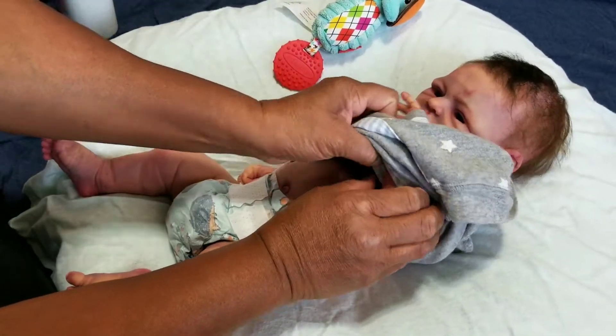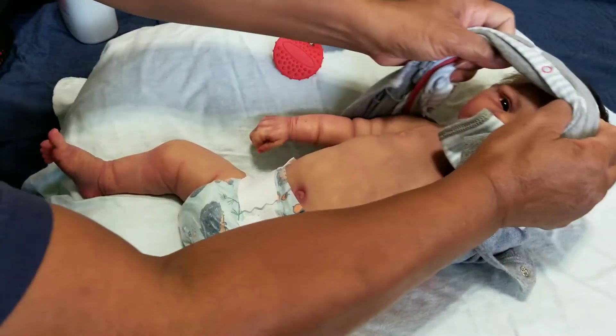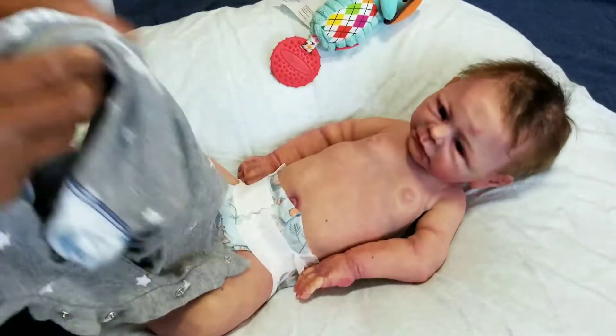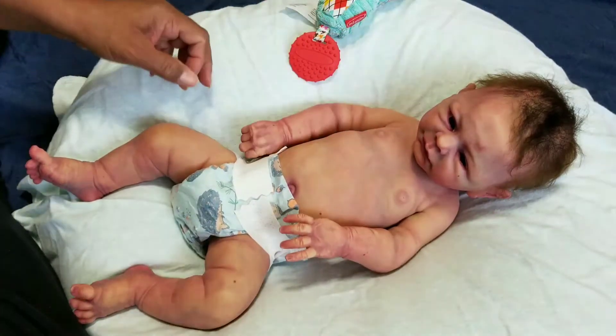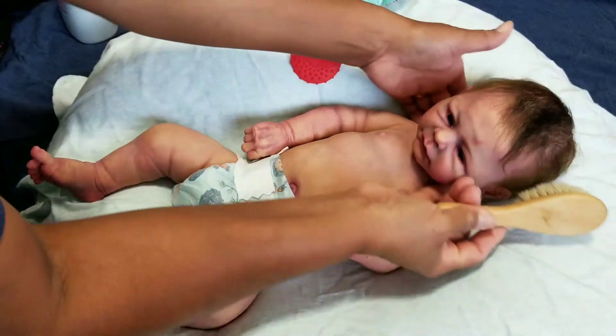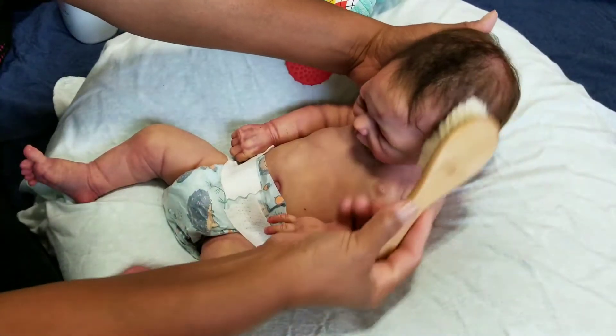Mr. Jeremiah will be going to school soon — we've got all that done and he's going to be going to preschool. That's going to be really something. I'm not used to him being away from me. I think he'll do okay; I think it'll be more me than him.